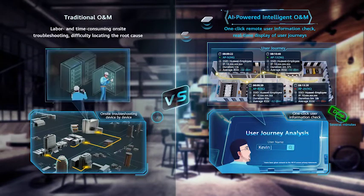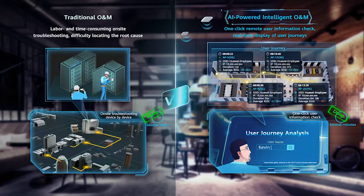For traditional O&M, it is based on manpower and on-site troubleshooting. Normally for a Wi-Fi issue, you have to do on-site troubleshooting which takes several hours. But with Huawei's AI-powered O&M system, we can use one-click user journey tracking — input Kevin's name and do the user journey analysis. We can see all the moments of the user experience and quickly detect where the issue occurred.